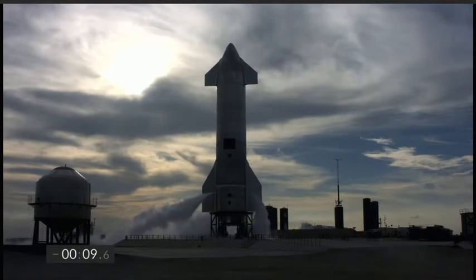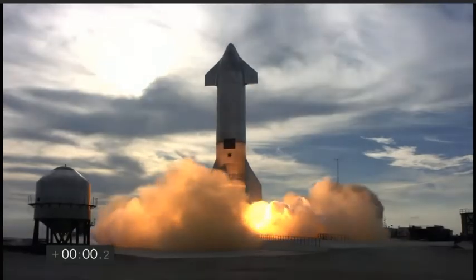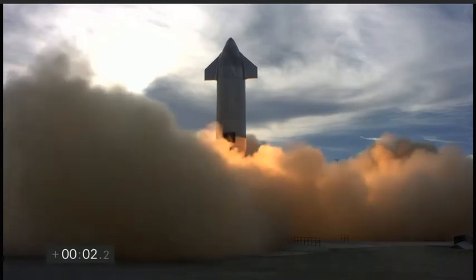T-minus 10, 9, 8, 7, 6, 5, 4, 3, 2, 1, ignition. We have liftoff.